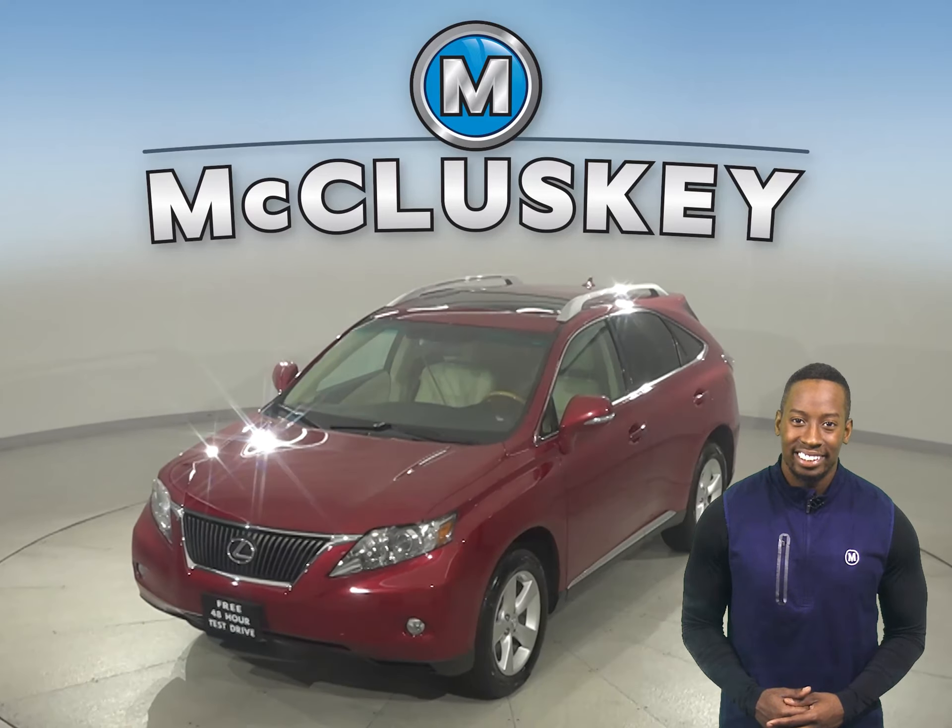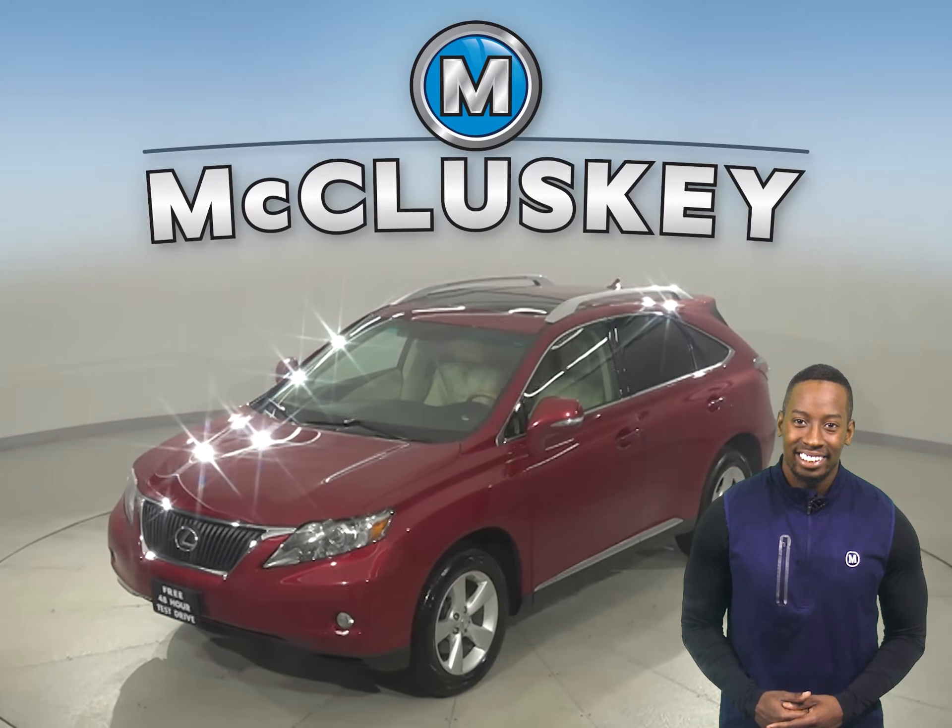This 2010 Lexus RX 350 has about 114,000 miles on the odometer. There are leather seats, a sunroof, and a hands-free Bluetooth integration system. This vehicle even has traction control and an MP3 system. There's a single-disc CD player as well for added entertainment.